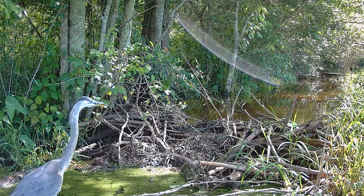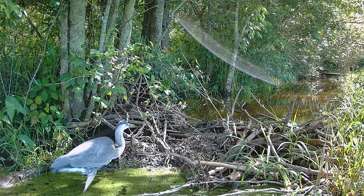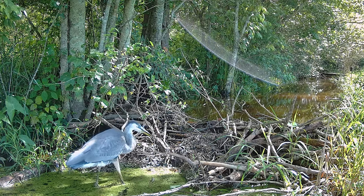Here is our old friend Bernie at the same beaver dam. There are lots of frogs and small fish in the water, so he and the Egret like to dine there.